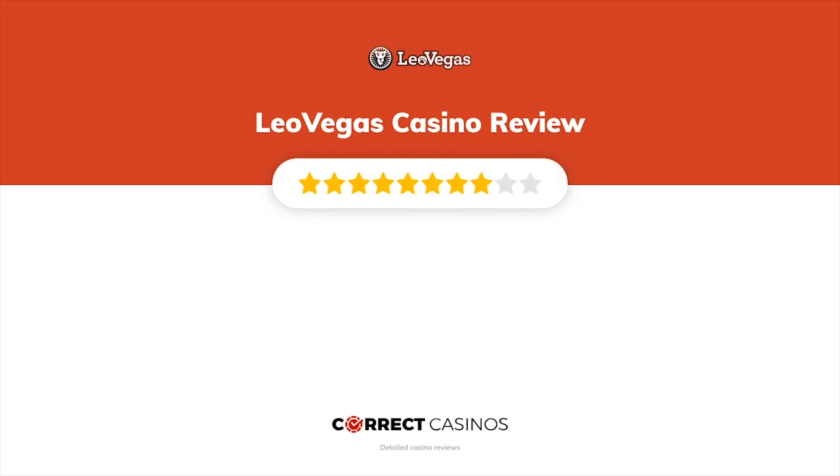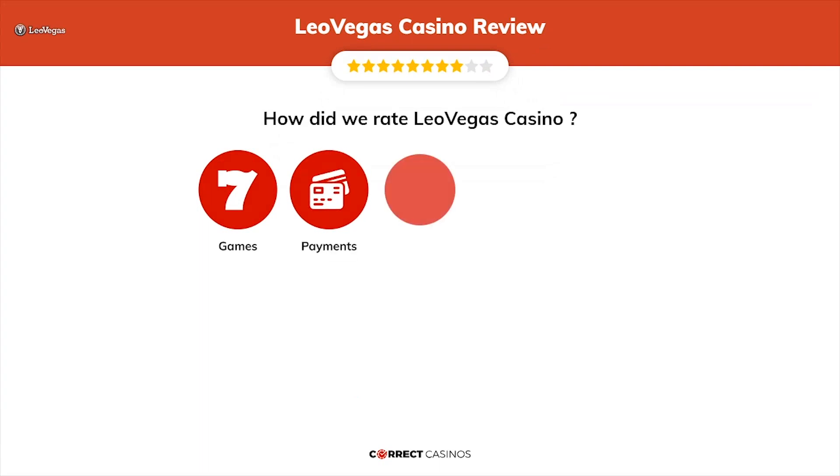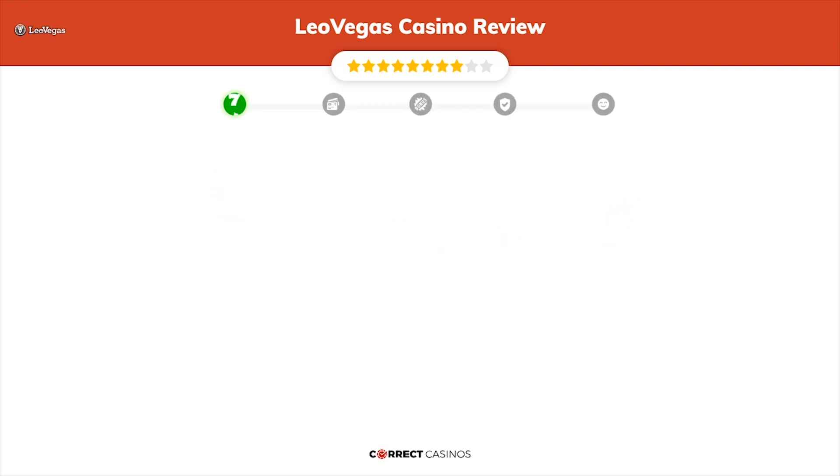Leo Vegas Casino Review by Correct Casinos. We have based this review and rated Leo Vegas Casino based on several criteria: games, payment methods, bonuses, licensing, and customer support. So, let's move forward.